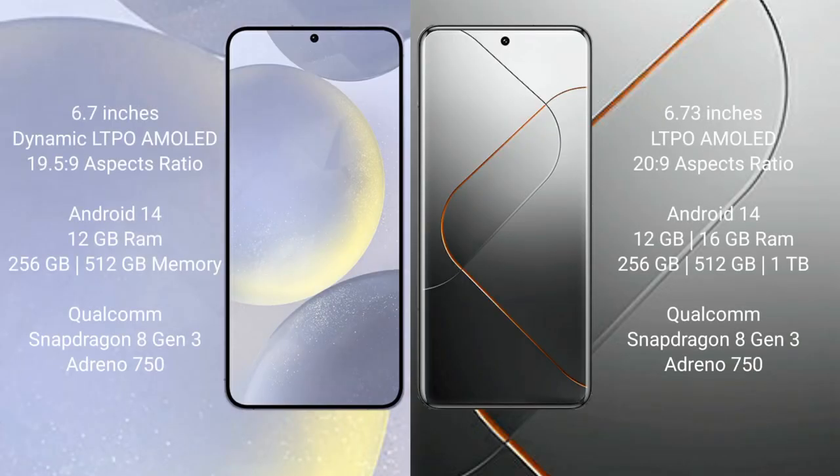Samsung Galaxy S24 Plus comes with a 6.7-inch Dynamic LTPO AMOLED display. Xiaomi 14 Pro also comes with a 6.7-inch LTPO AMOLED display.